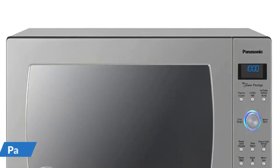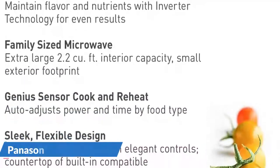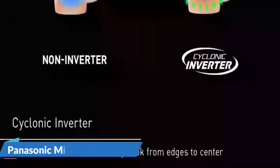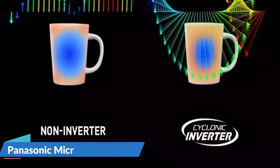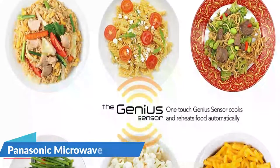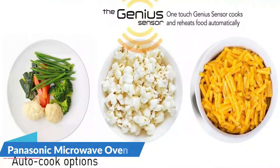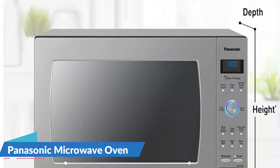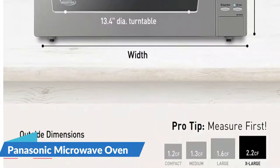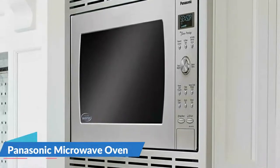Cyclonic inverter technology evenly circulates heat in 3D waves for more even, efficient cooking with delicious results. Simple microwave controls mean you're never more than the touch of a button or turn of a dial away from 20 preset menu items, inverter turbo defrost, quick 30 seconds, delicious popcorn, and more. Take the guesswork out of cooking — cook and reheat without setting a time. Sensor cook and reheat functions offer preset options for easier cooking.